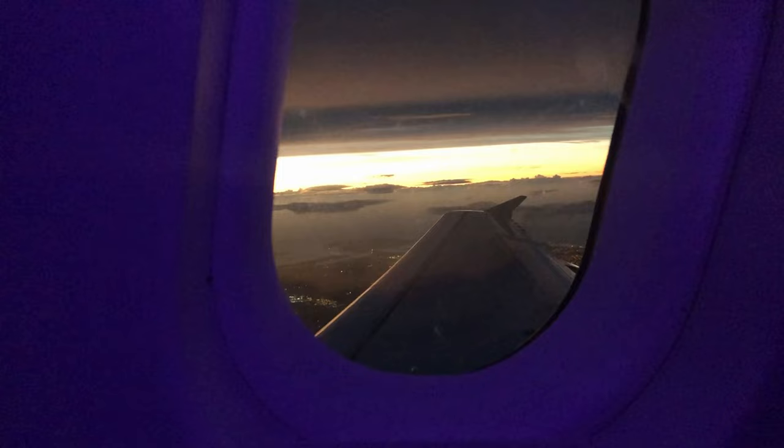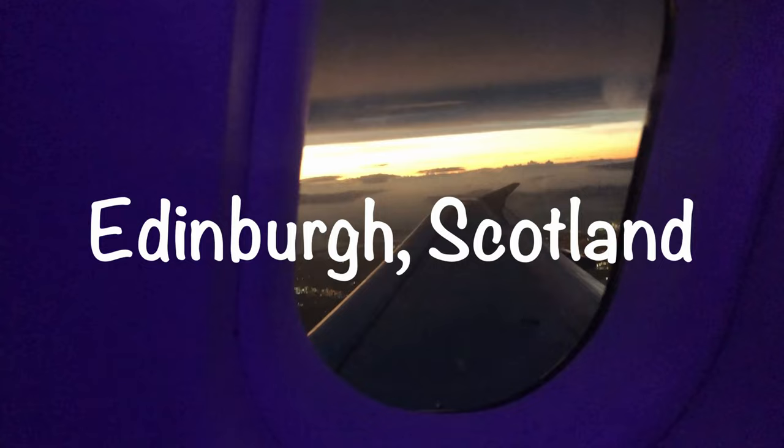Hey guys, it's Jake and today we're going around in Edinburgh, Scotland. We made it to Edinburgh. I only upsold twice when I got the rental car, but we needed something a little bit better with us going up north to Inverness.